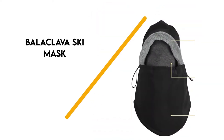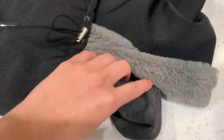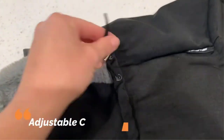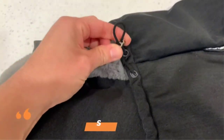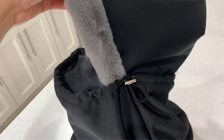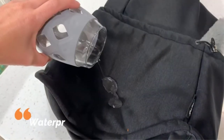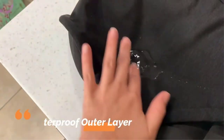Number 3: Balaclava Ski Mask. Stay toasty warm in this double-layered high-tech polyester fleece balaclava. The outer layer is durable and waterproof, while the inner layer is super soft and plush — non-irritating, lightweight, breathable, anti-deforming, and scent-repelling. This keeps your balaclava looking and feeling like new despite many uses. You can adjust it to wear with or without the hood portion, and there are drawstrings on the neck piece to give you a snug custom fit.